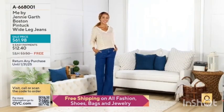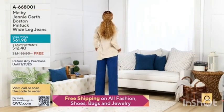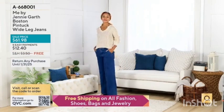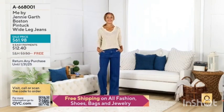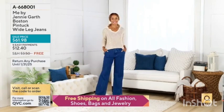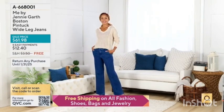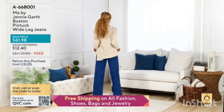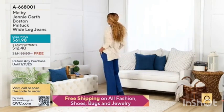A couple of things that are coming up. We have the Me by Jenny Garth Boston Pintuck Wide Leg Jeans. Wide leg has seen such a return of popularity. We have those jeans in a choice of washes, and we also have them in both regular and petite.